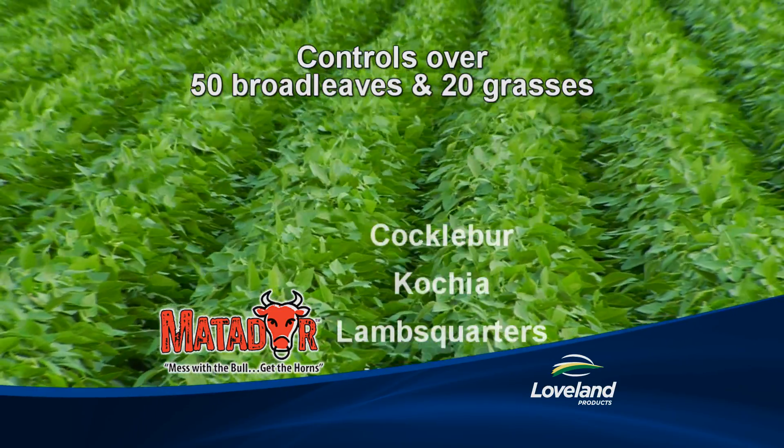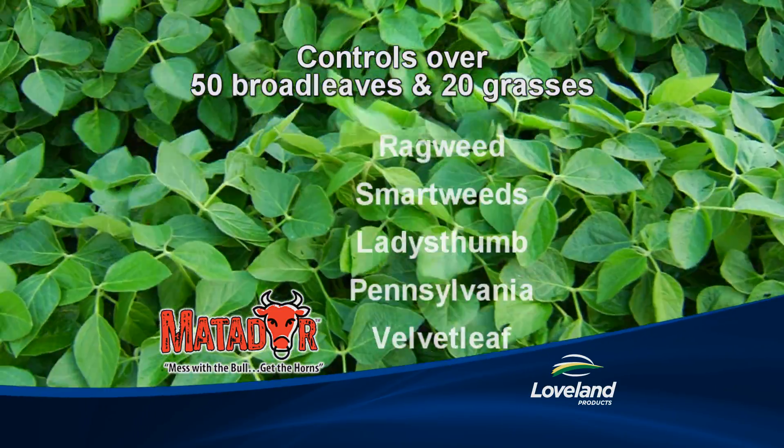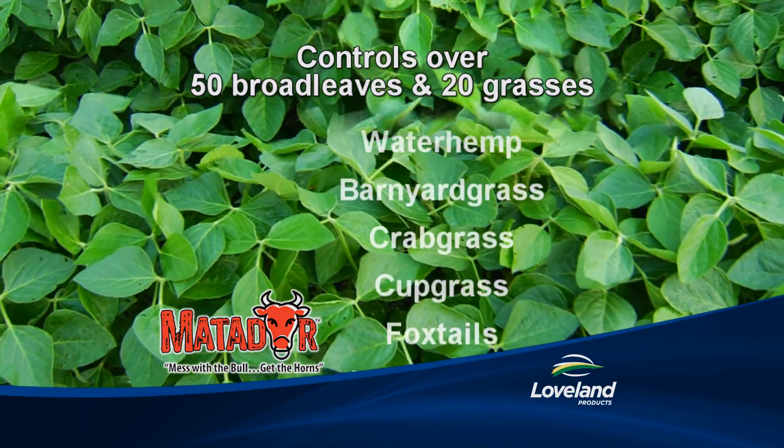Matador controls over 50 kinds of broadleaf weeds and 20 grasses in soybeans, with burndown activity and long-lasting residual control.